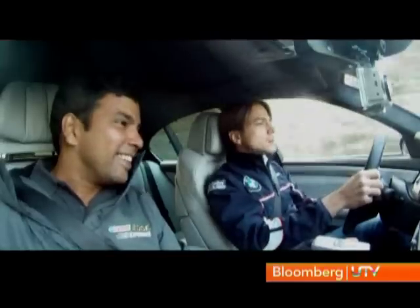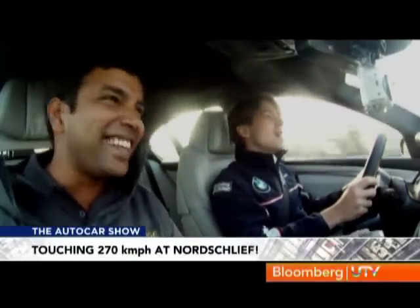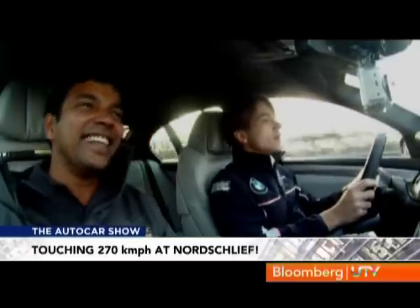Now you can see the top speed going up — 210, 240, 250, 270. Then hard braking. That was absolutely mad!